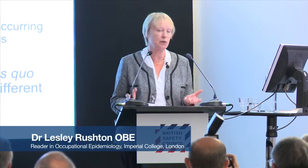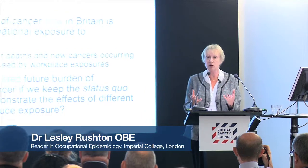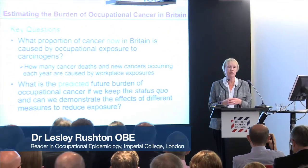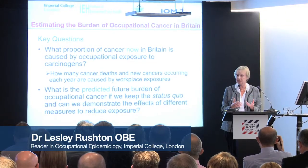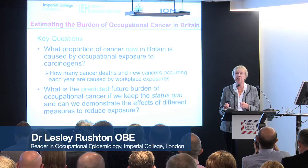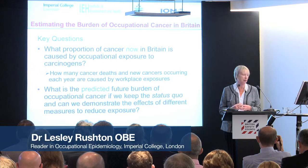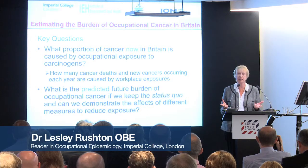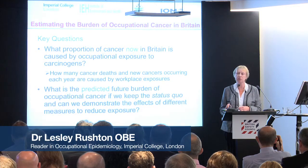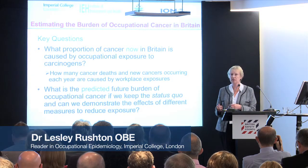We had two key questions to ask. What proportion of cancer now in Britain is due to exposure to carcinogens in the workforce? In other words, how many cancer deaths, how many new cancers occurring each year are due to exposure to occupational carcinogens? And the second thing we wanted to do was to say, suppose we don't do anything, we keep the status quo — what's the predicted future burden of occupationally related cancer? And can we compare different strategies for risk reduction?